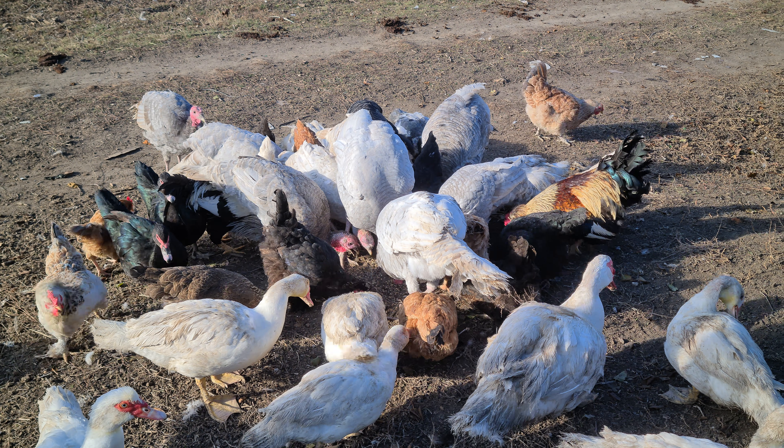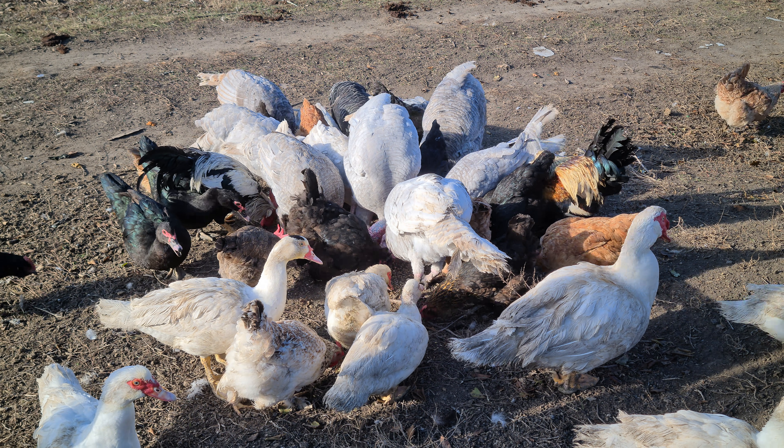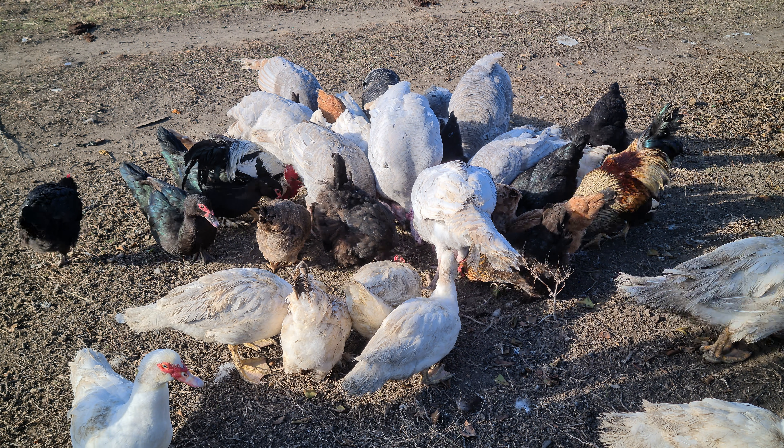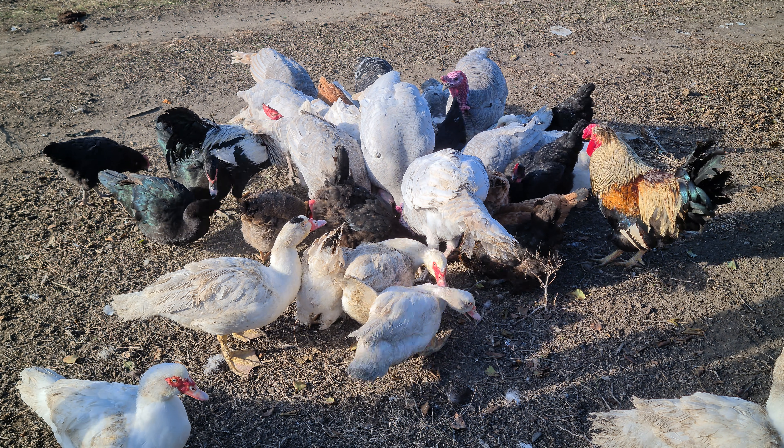Спасибо за просмотр. Ставьте лайки. Может, не ставьте лайки — вижу, и дизлайки ставят. Ну, как есть, так и рассказываю. Ничего не выдумываю, ничего ни за кем не повторяю.